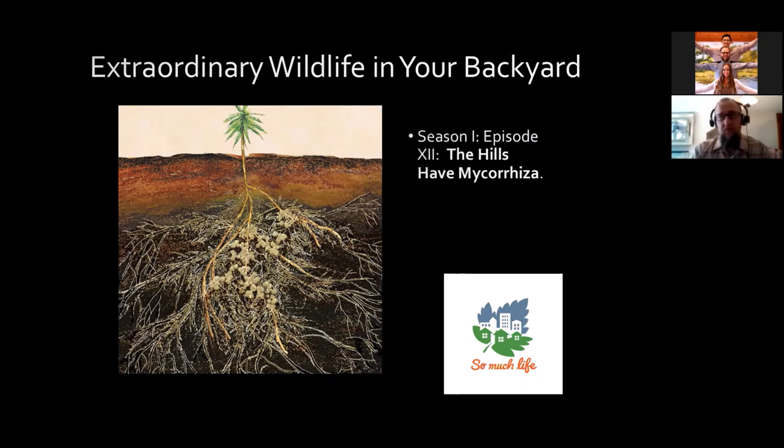First of all, plural mycorrhizae — it's kind of like a word like moose. Mycorrhiza, mycorrhizae, I've even heard mycorrhizas — all work out. It's complex, just like the relationship.